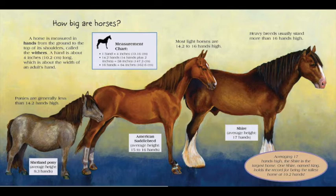Shetland Pony, average height: 9.3 hands. American Saddlebred, average height: 15 to 16 hands. Shire, average height: 17 hands. Averaging 17 hands high, the Shire is the largest horse. One Shire named King holds the record for being the tallest horse at 19.2 hands.